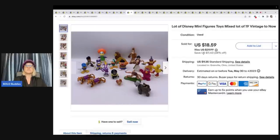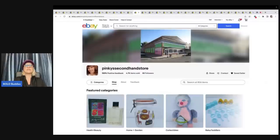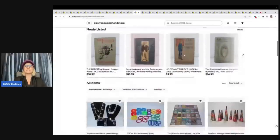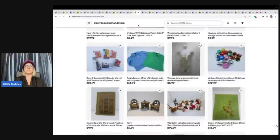The next item also sold to a viewer. These are Disney minifigures — a mixed lot of 19, vintage to now. I just put a hodgepodge of items together instead of parting it out. I sold these for $18.59 plus shipping, and these sold to Pinky's Secondhand Store. Definitely go and give her a follow — she has an amazing store. I love these bamboo vintage handmade soldiers. She also has jewelry lots, so if you're looking for jewelry lots, check her out.